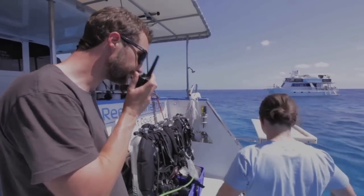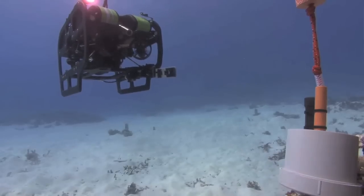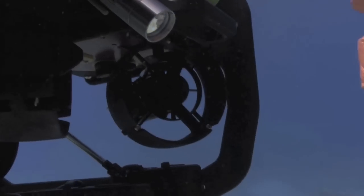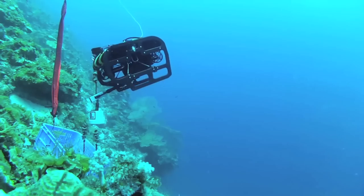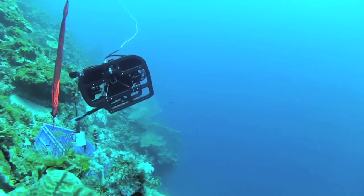Copy that, more data. So using the joystick and the controls, pilot the ROV in to pick up the grabber using the grab arm. And then we'll take the grabber up and drop it in the basket.